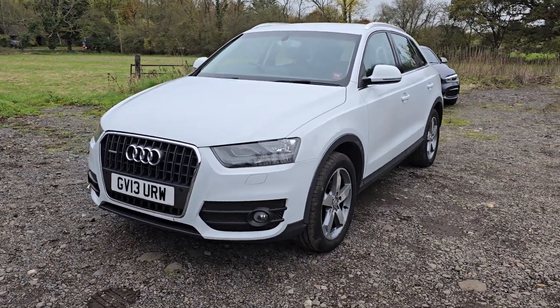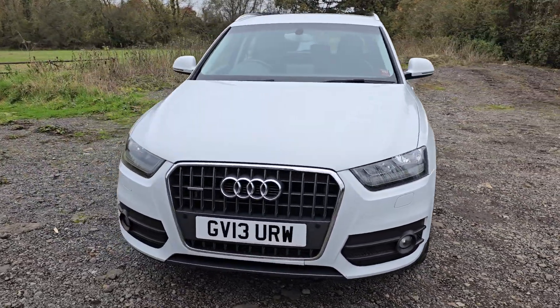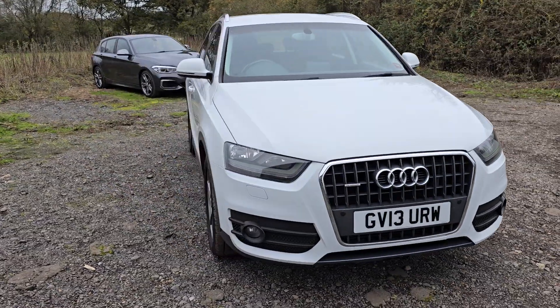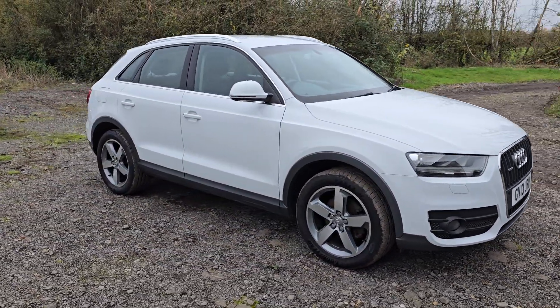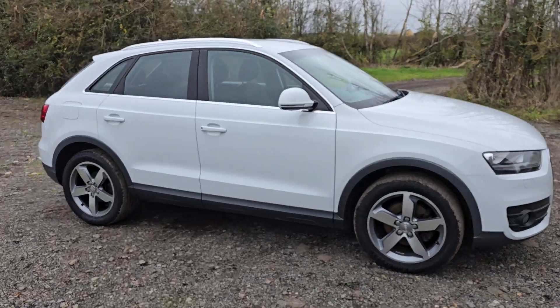Hello again, Tom here from Wheeler Automotive. Today, showing you around a car I know very well, because this is my mum's Audi Q3.